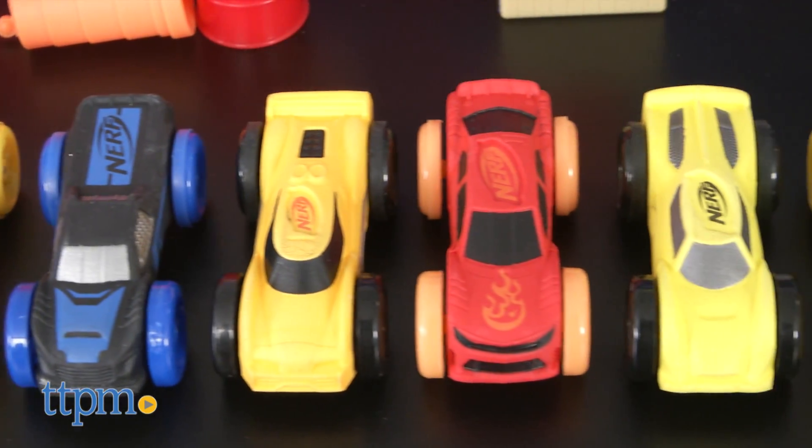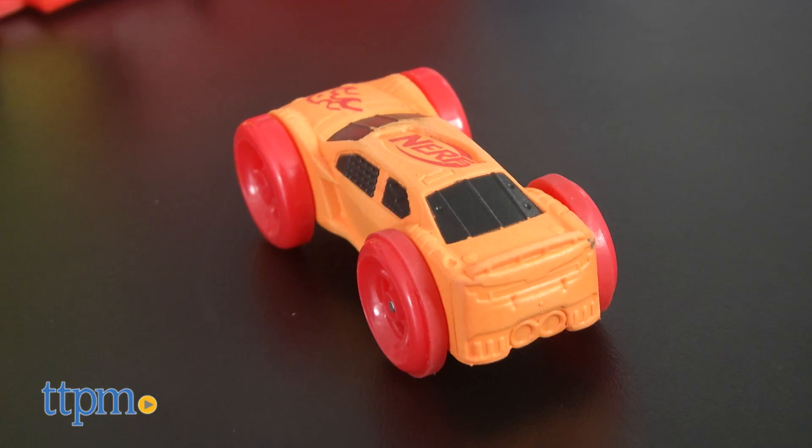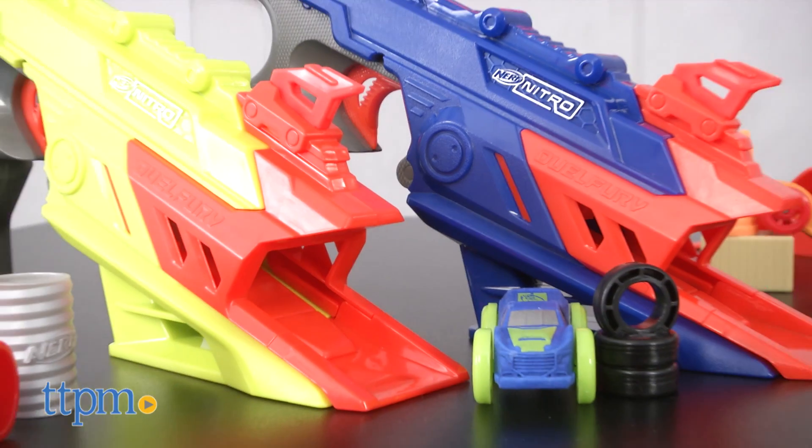The central component of all these toys are the Nerf Nitro cars. Crafted of compressed foam, they are beautifully engineered to be fast and freewheeling and truly exceeded our expectations in terms of performance. These cars really show their true potential, though, when teamed up with the full line of launchers.